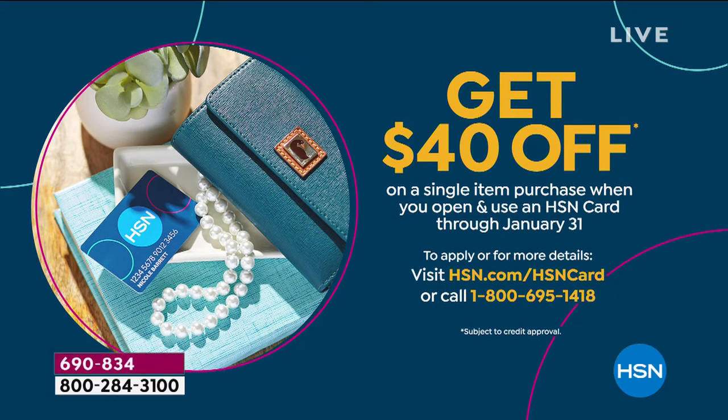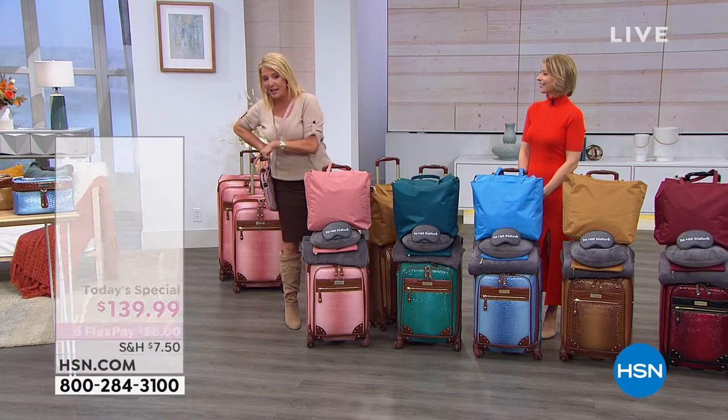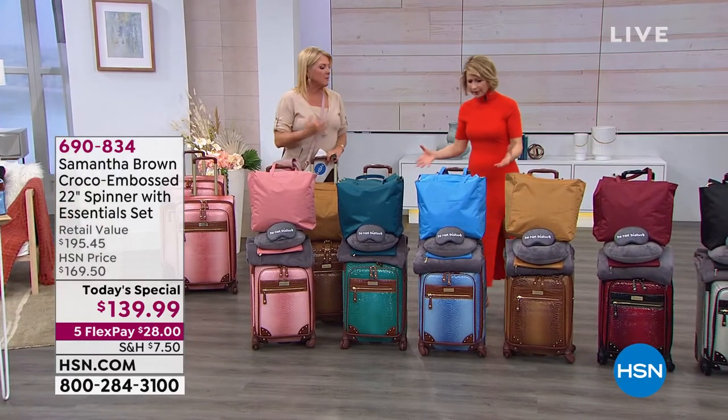Apply for our HSN card right now — and this ends in just a couple of days — and we're going to give you $40 on that first purchase. That makes this set under $100 to get it home. So there's never been a better night to get new luggage and the HSN card at the same time.